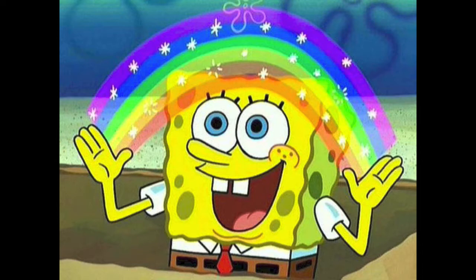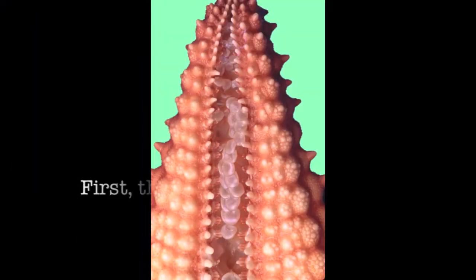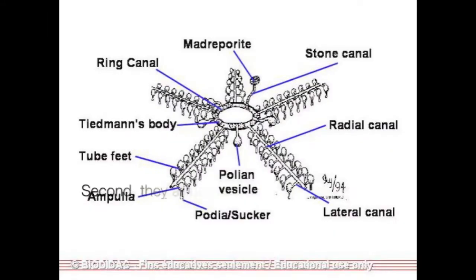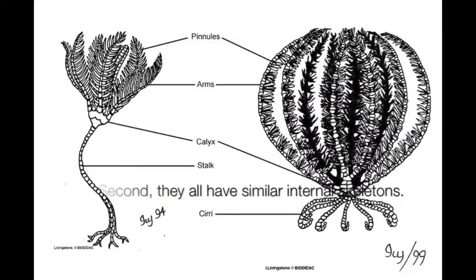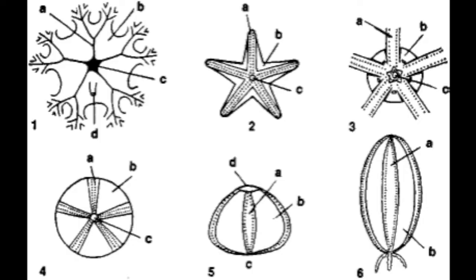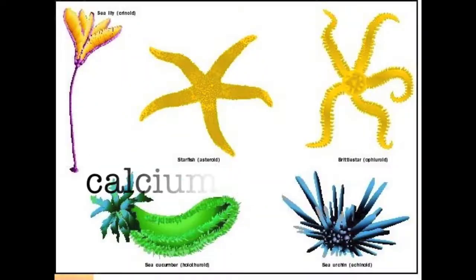I'm Patrick's friend Spongebob and I'm going to tell you a little bit about how Echinoderms are characterized. First, they are all spiny skinned. Second, they all have similar internal skeletons. Their internal skeleton, also known as their endoskeleton, is formed by hardened plates of calcium carbonate. This gives the animal a bumpy and irregular texture.